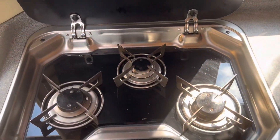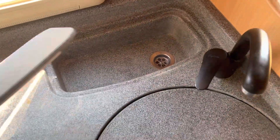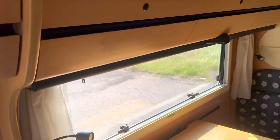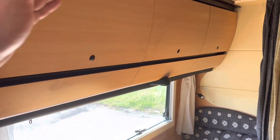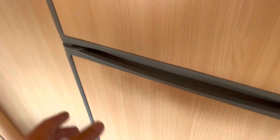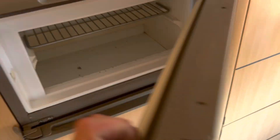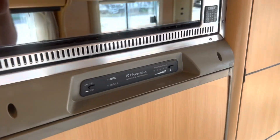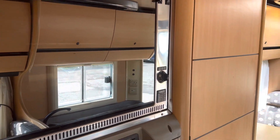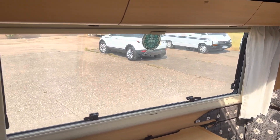There's a three burner hob, a sink, and a drainer. You have a bunk bed up there that drops down, giving you two bunk beds in total. There's a fridge and also a freezer. You've also got a SMEV oven, which is nice in a European motorhome. Overall, the inside is very tidy for the year, and it has silver screen blinds.